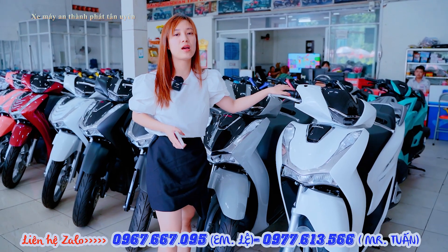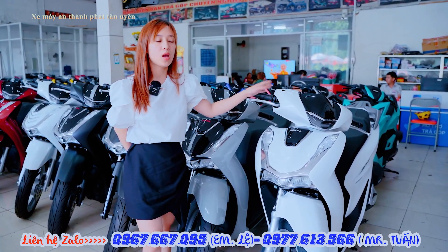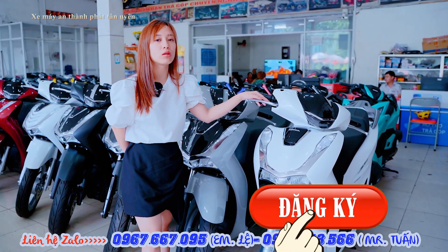Xin chào anh chị. Cảm ơn anh chị đã xem video. Em là Lệ, nhân viên tư vấn cửa hàng xe máy An Thành Pháp. Hôm nay em sẽ cập nhật giá xe cuối tháng 6 một số dòng xe ga của Honda.